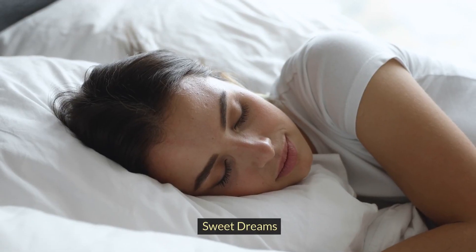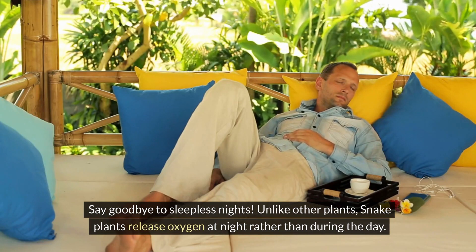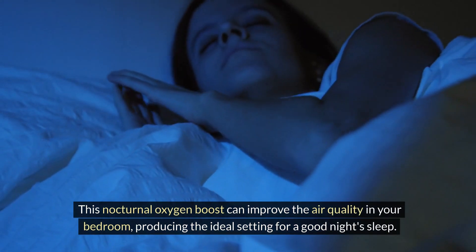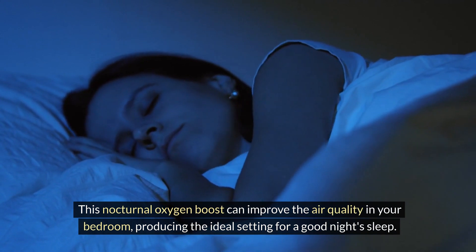3. Sweet dreams: Say goodbye to sleepless nights. Unlike other plants, snake plants release oxygen at night rather than during the day. This nocturnal oxygen boost can improve the air quality in your bedroom, producing the ideal setting for a good night's sleep.